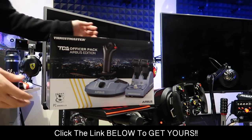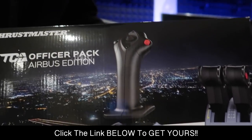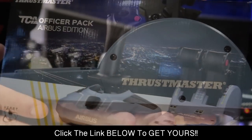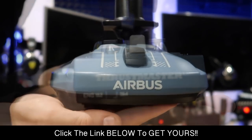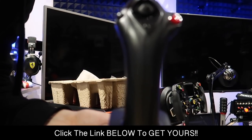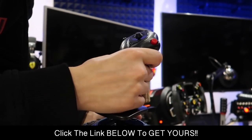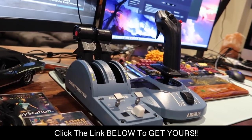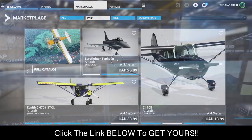Today's episode is sponsored by Thrustmaster - huge thank you to them. They've been releasing brand new products for their flight sim category. The TCA Officer's Pack Airbus Edition is a really nice piece that actually matches the Airbus in-game. We also have the double thrusters on the right-hand side with the joystick - I love the blue finish. But today we are using the Thrustmaster T.Flight Full Kit X because we're on Xbox.